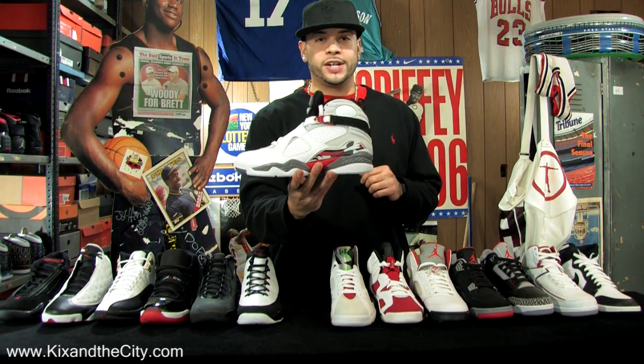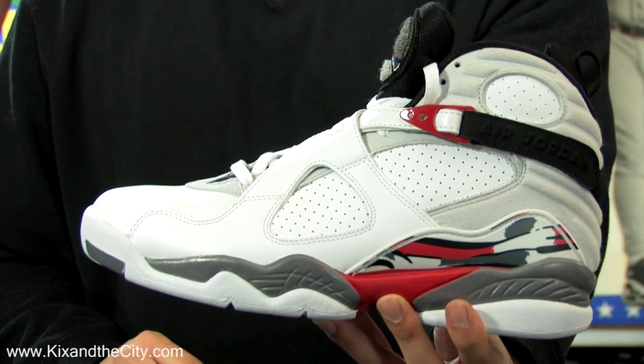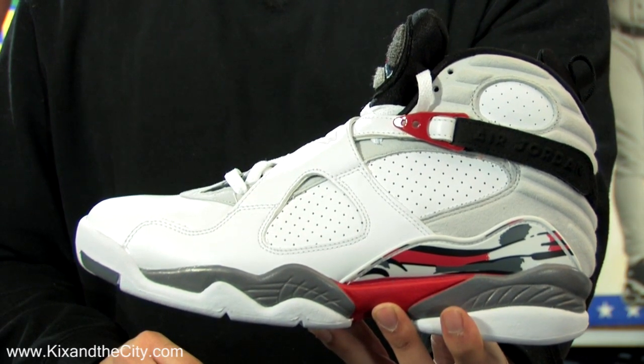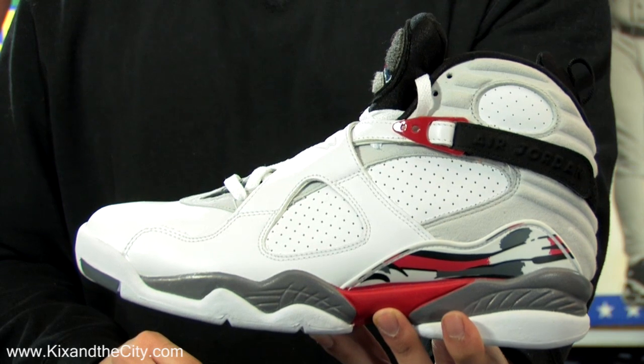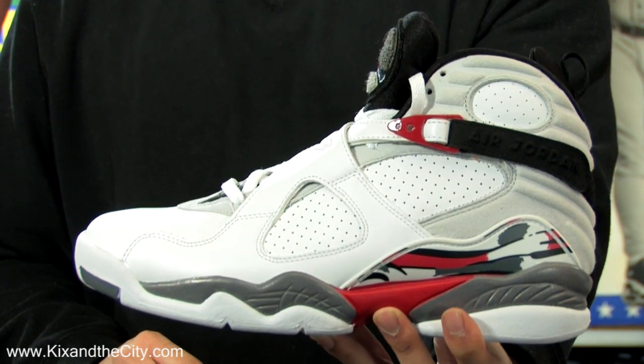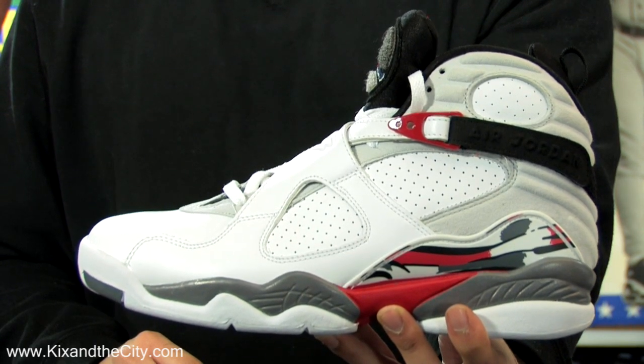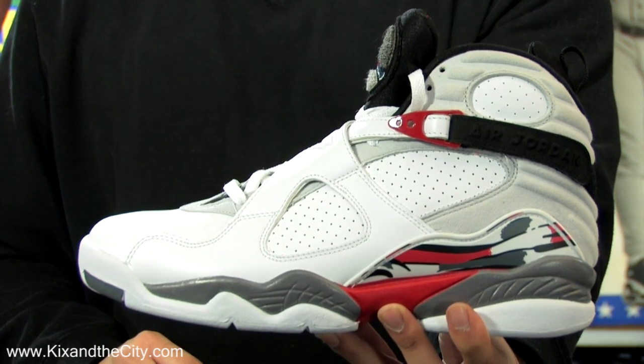92-93, the Air Jordan 8, another Tinker Hatfield creation. It introduced the cross straps, brought back the inner booty from the Air Jordan 7, and the chenille tongue. It was higher cut to provide more ankle support. Michael Jordan averaged 32 points, won his third consecutive championship, and Michael Jordan and Bugs appeared in ads once again.